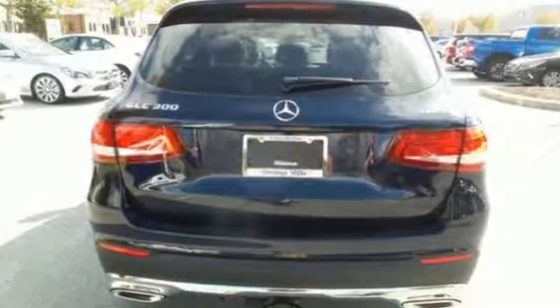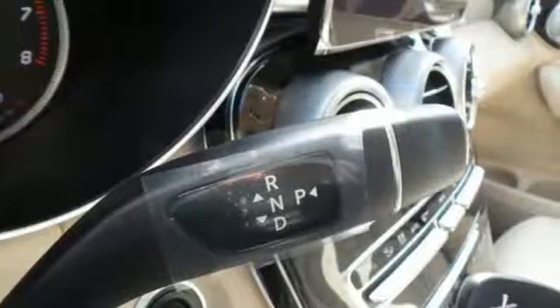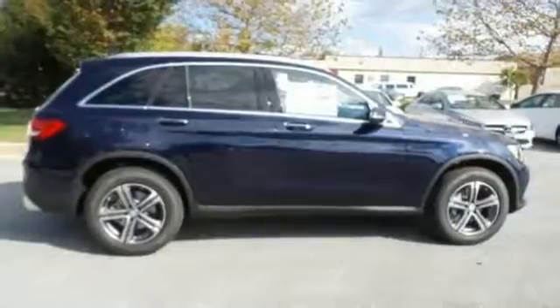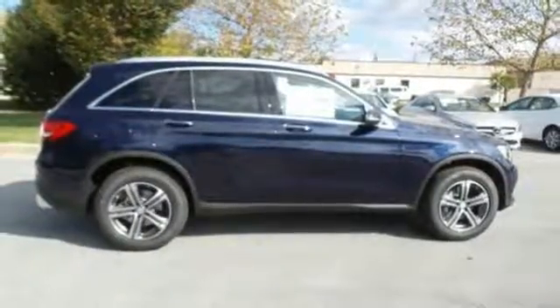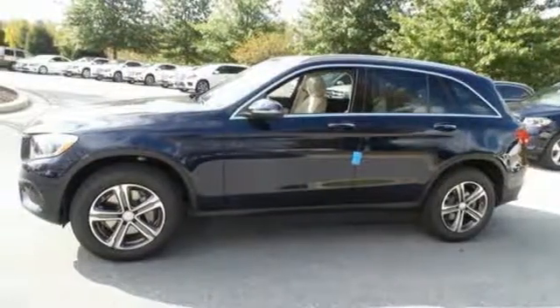The 9-speed automatic transmission, 2-liter turbo engine, eco start-stop system, and dynamic select give you authority over the roads you roam. Quality and precision top to bottom. This GLC is ready for a test drive. See it for yourself today.